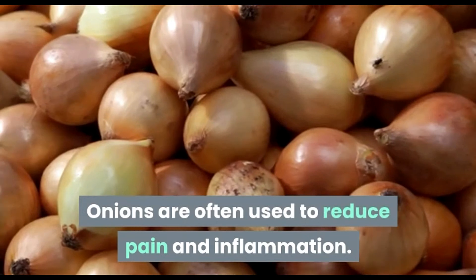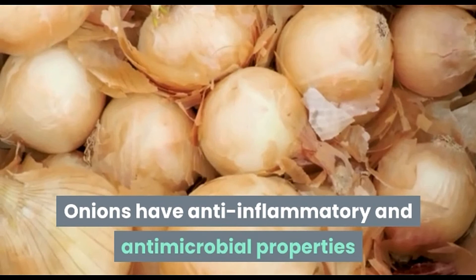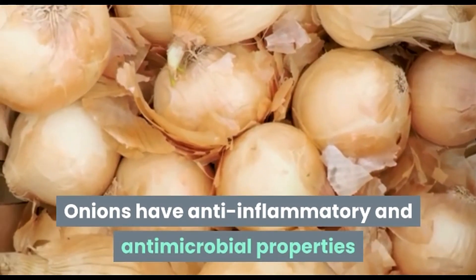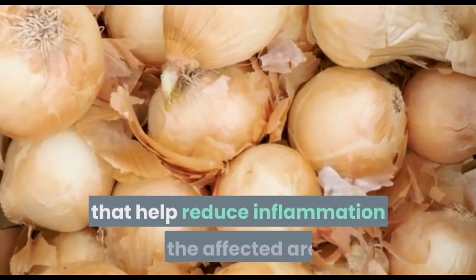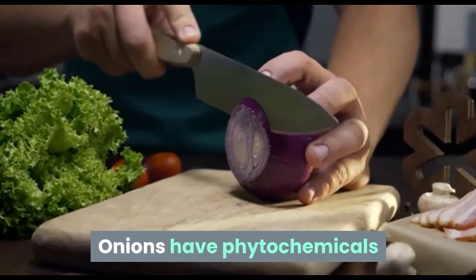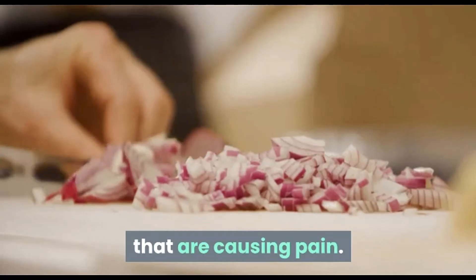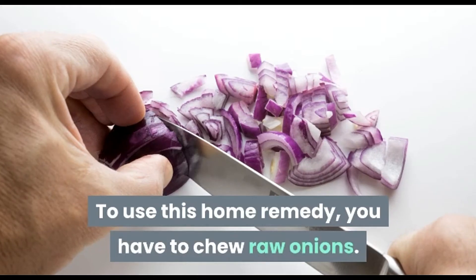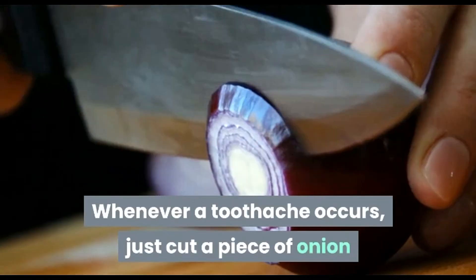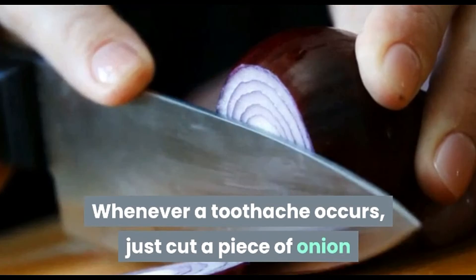Onions are often used to reduce pain and inflammation. Onions have anti-inflammatory and antimicrobial properties that help reduce inflammation in the affected area and combat bacteria. Onions have phytochemicals that remove germs from the areas causing pain. To use this home remedy, you have to chew raw onions — just cut a piece of onion and chew it from the side of your mouth.